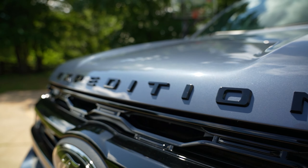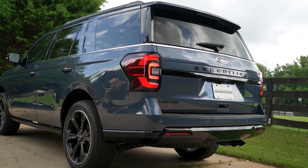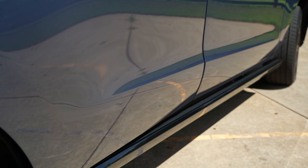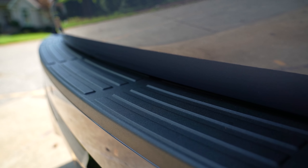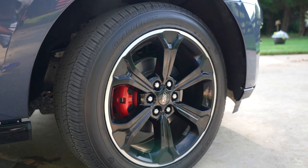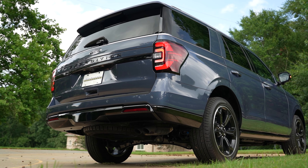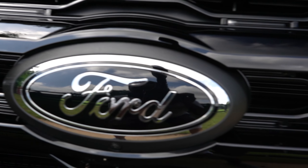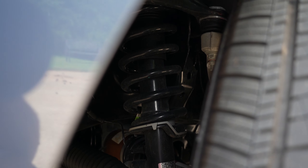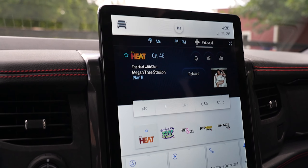Now hang in there, because there's still more! Equipment Group 304A adds the panoramic vista roof and the Stealth Edition performance package, which consists of gloss black grille, mirror caps, roof rails, running boards, tailgate applique, rear bumper skid plate, fog lamp bezels, plus headlamp and tail lamp housings. There are 22-inch black aluminum wheels with red brake calipers, and black badging. Other options include the heavy-duty trailer tow package with a heavy-duty radiator and trailer brake controller, continuously controlled damping system with sport tuning, control track with 3.73 rear differential, and a 15.5-inch LCD touchscreen with SYNC 4A.